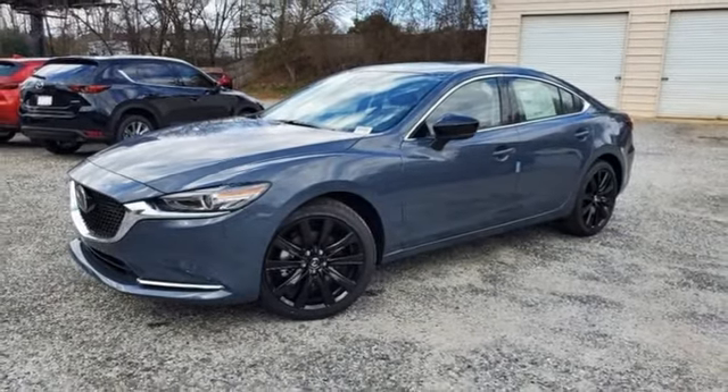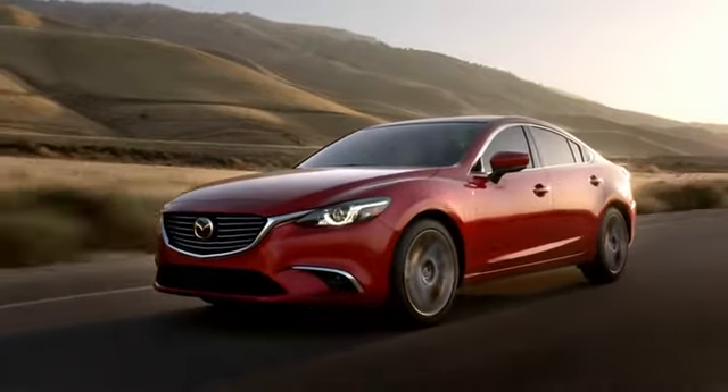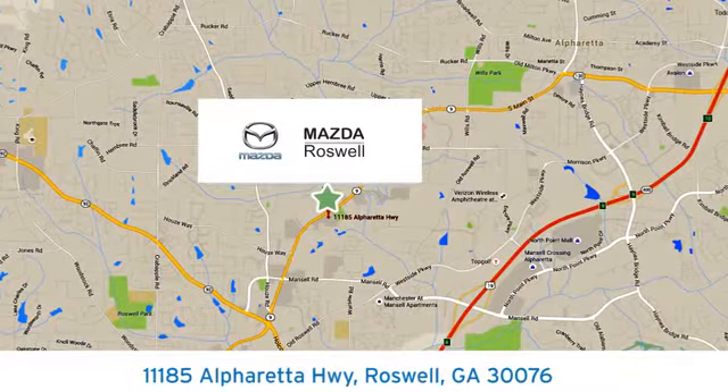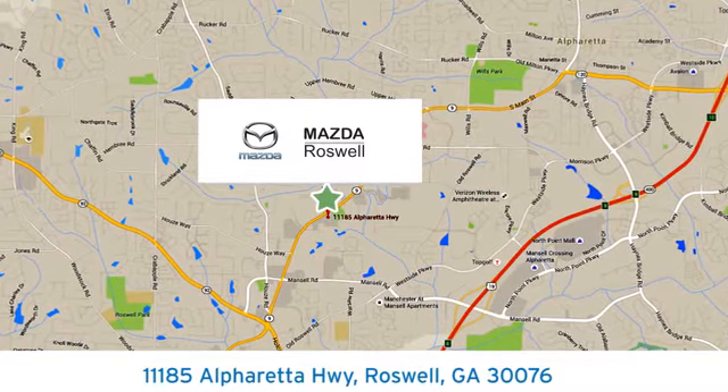Experience it for yourself today. For your cure for the common commute, visit today. We're conveniently located at 11185 Alpharada Highway in Roswell, Georgia.